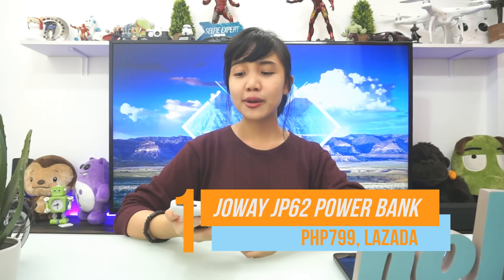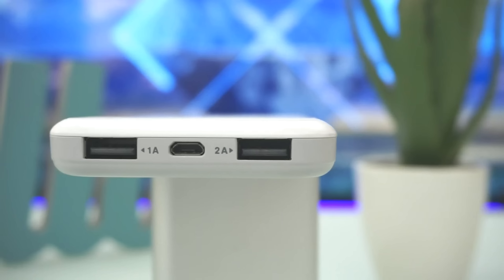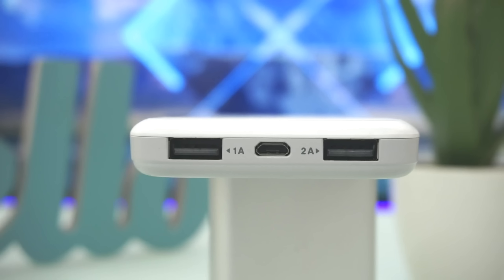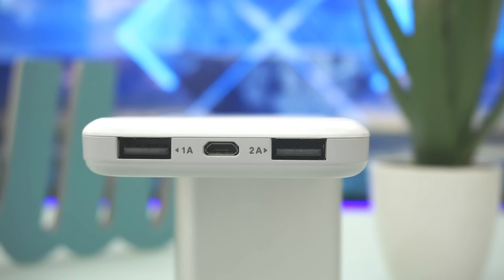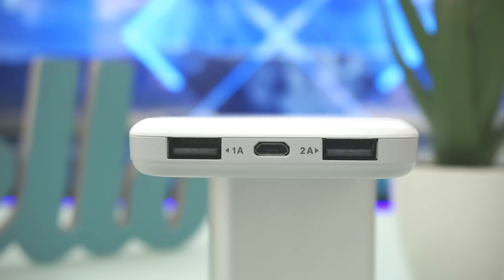The first item on our list is the JOE JP62 Power Bank. Unlike its contemporaries, the JOE Power Bank is sleek and slim enough to be carried around like another phone in your hand. It also has two ports for faster charging. For only $799, it sure is worth the price.